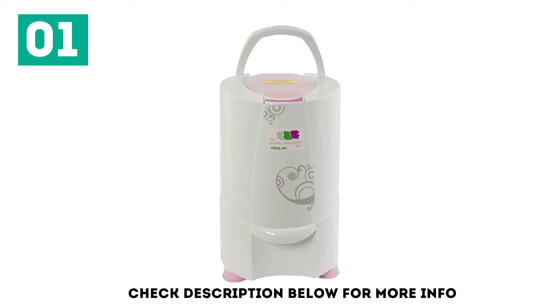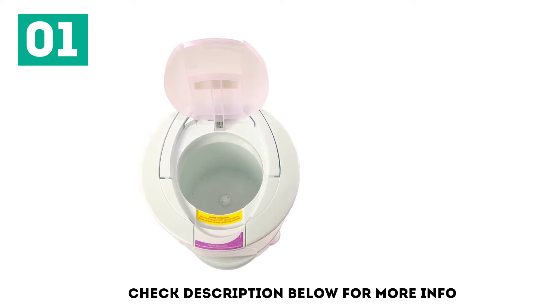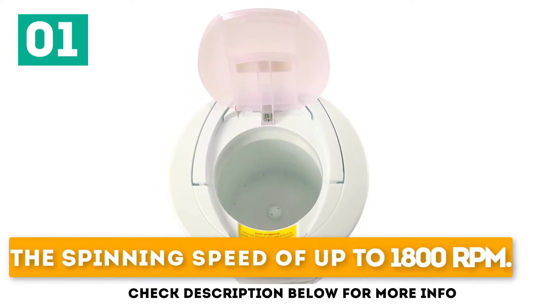The major thing that makes this product a must-buy is how your clothes appear after the spinning — no wrinkles, or any form of wear and tear. It comes out the same way you put it in, but all dried up. It is portable and lightweight, comes with a user manual guide, and has a spinning speed of up to 1800 RPM.